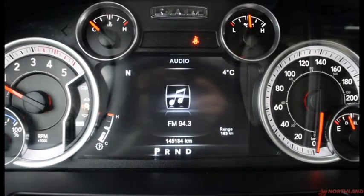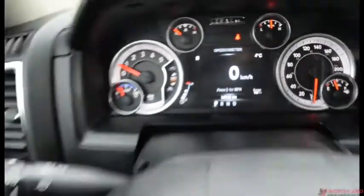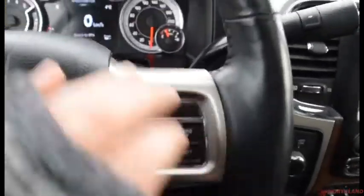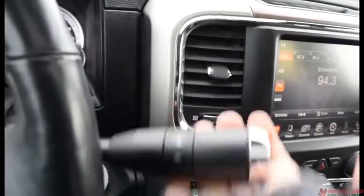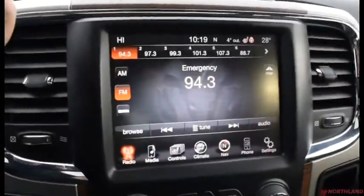You also have your trailer tow options, your audio, stored messages, and screen setup — all controlled from right here on the steering wheel with your Bluetooth options, horn in the center, and cruise control options. Around the back of the steering wheel you have volume up and down as well as the source changer. And you do have your gear shift right here. When you are in reverse you've got the ever-useful backup camera right there keeping you nice and safe.